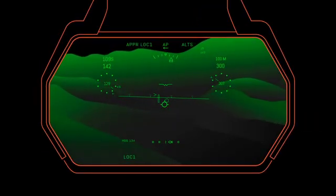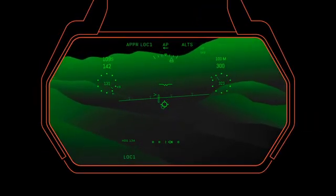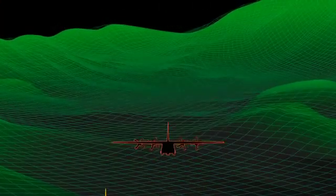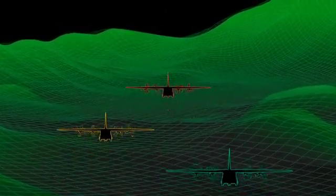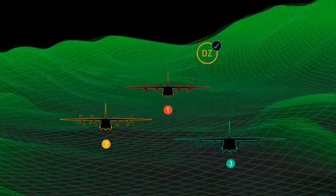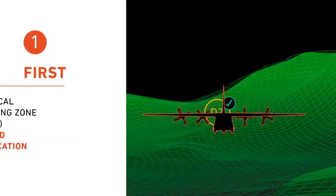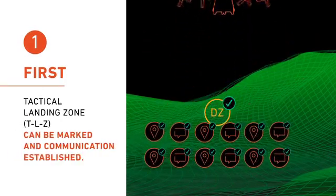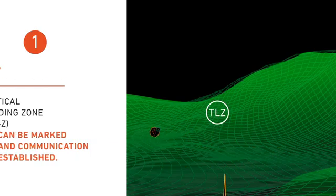The advantages are never clearer than in the context of a tactical airlift operation in hostile territory. For mission success, aircraft will need to be launched three times after identifying a drop zone, or DZ — once to dispatch supplies at the DZ so a tactical landing zone, or TLZ, can be marked and communication established.